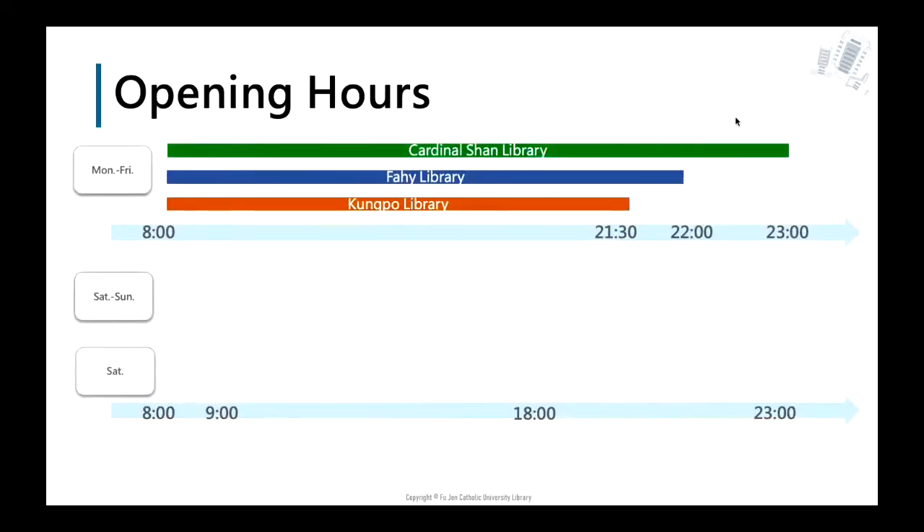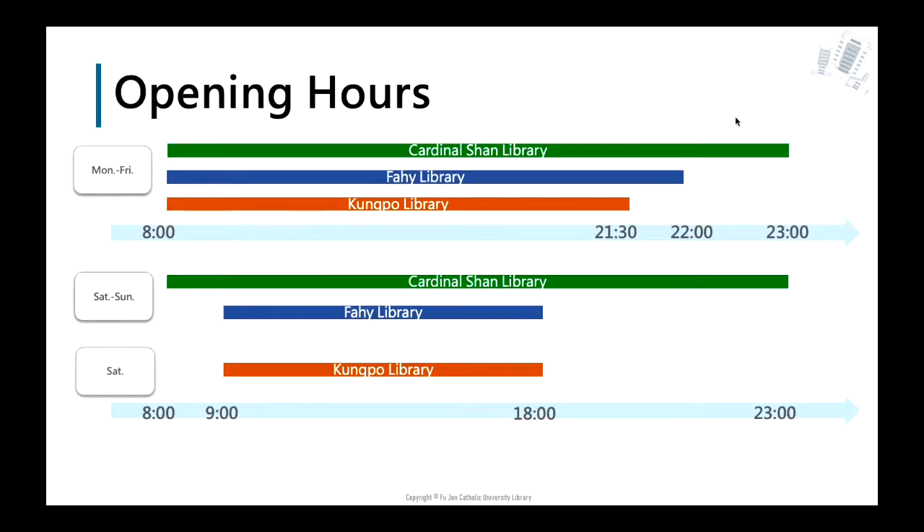As for opening hours, the three libraries have different opening hours from Monday through Friday. The Ji Shi and Gongbo libraries are open from 9am to 6pm on weekends, but the Gongbo library is only open on Saturday. The Cardinal Shan library is open from 8am to 11pm on weekends. They are closed on national holidays. During summer and winter breaks, the opening hours are shorter. You may check the library website for further information.